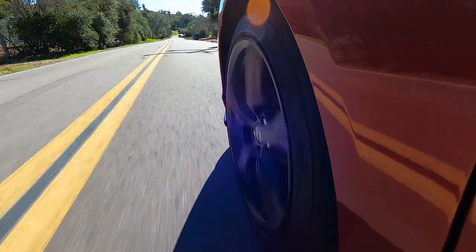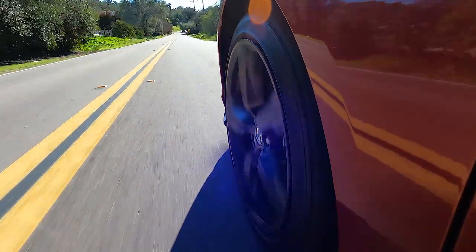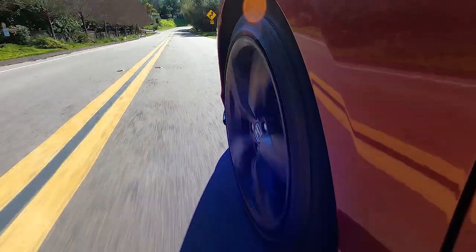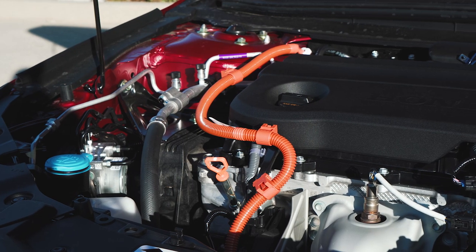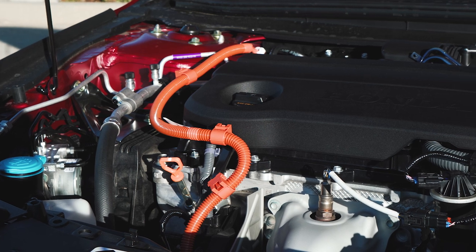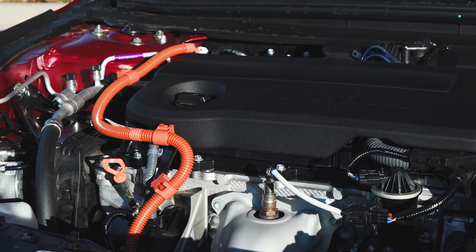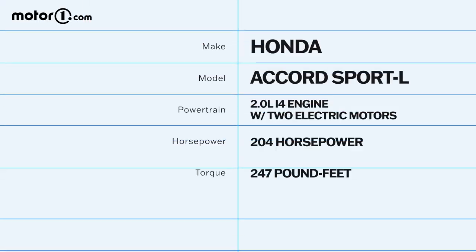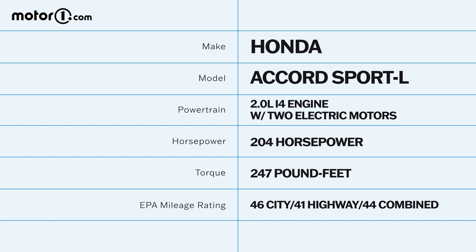Once you've packed up and settled in, it's time to actually start driving, and that's when you're going to experience the most significant departure of this Accord from its previous generation — possibly in history. Every trim level except the lower LX and EX models is now a hybrid. In place of the 1.5-liter turbocharged four in the LX and EX, the Sport, EXL, Sport L, and Touring trims now get a two-motor hybrid system. Honda hopes buyers won't miss the 2.0-liter turbocharged four-cylinder because the new hybrid is more powerful and torquier — up to 204 horsepower and 247 pound-feet of torque.